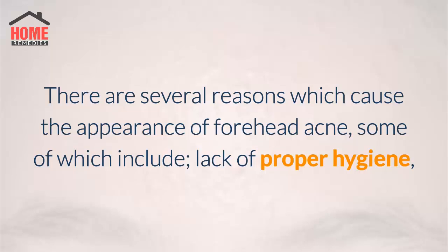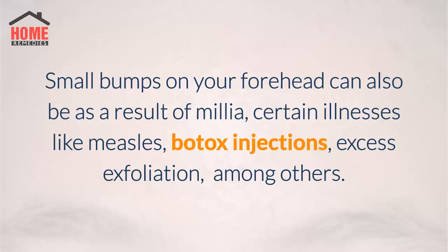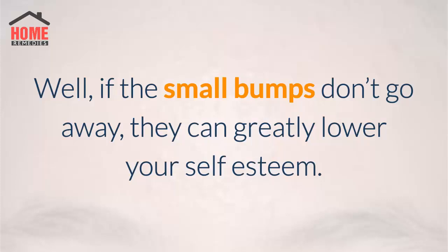Some of the causes include lack of proper hygiene, unbalanced diet, genetic factors, high stress levels, changes in the hormonal levels, certain hair products and oils, among others. Small bumps on your forehead can also be as a result of milia, certain illnesses like measles, Botox injections, and excess exfoliation, among others.